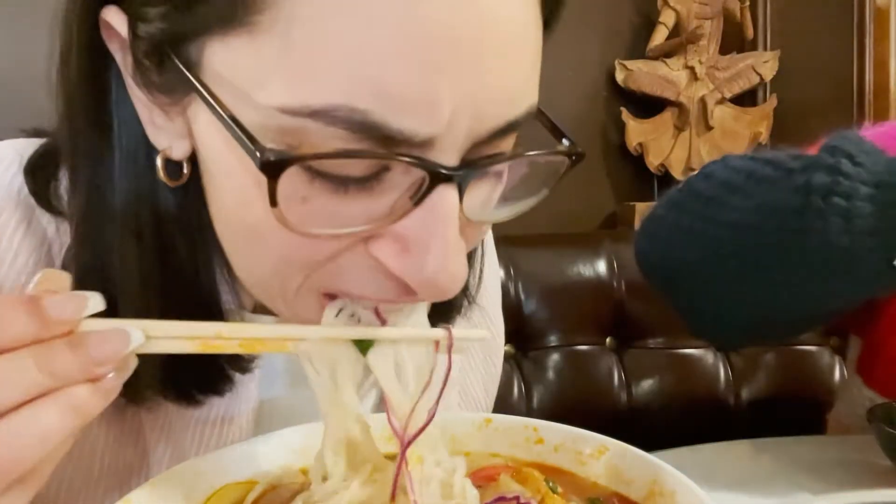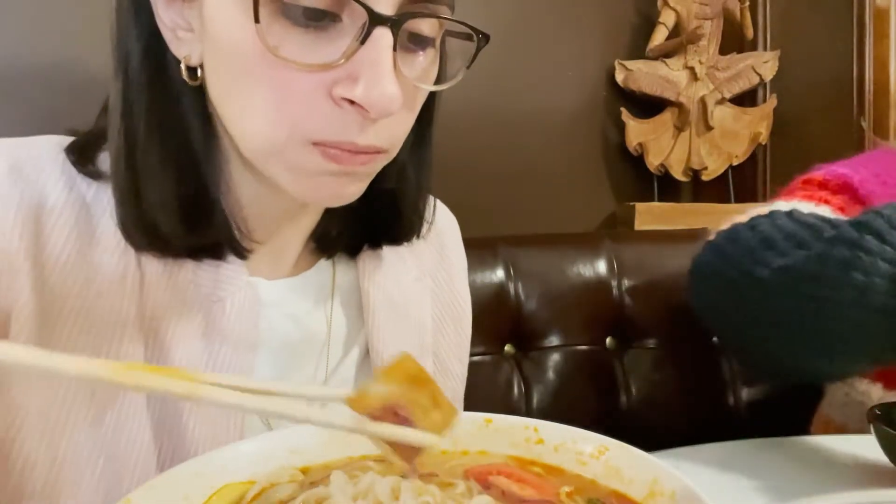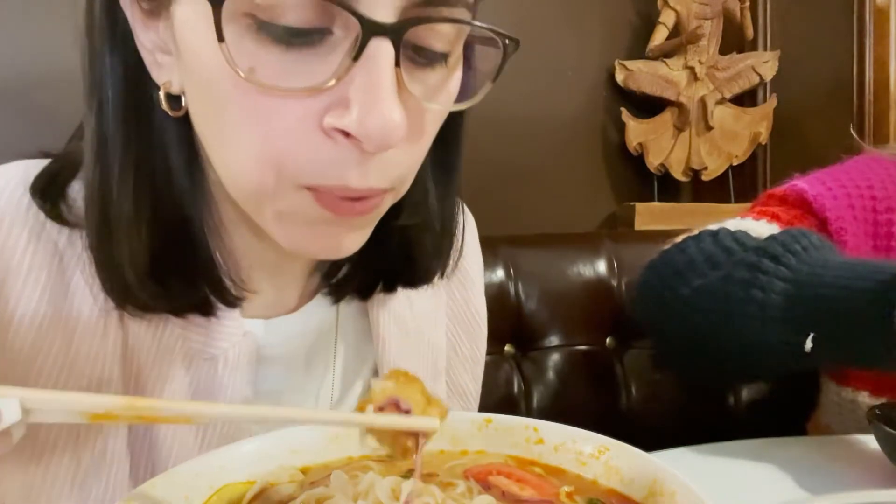If I were to rate this pho, it would be a 6.5 — only because it's a little spicier than I'm normally used to, and there's something that has like a funky taste. It almost seems like an afterthought. But lastly, the service is a 9.8 — they're amazing. And I never really drink tea, but the tea is very good. Cheers.